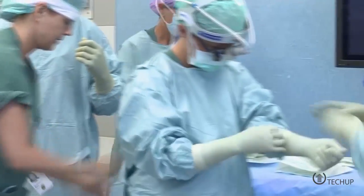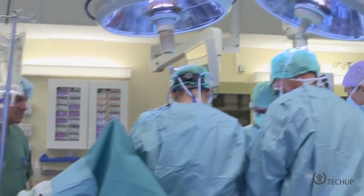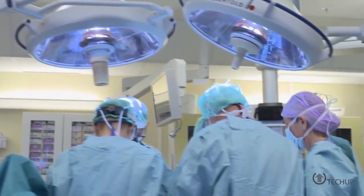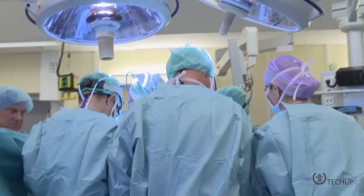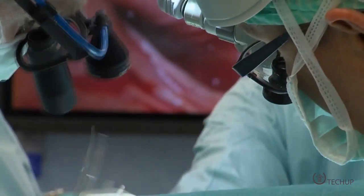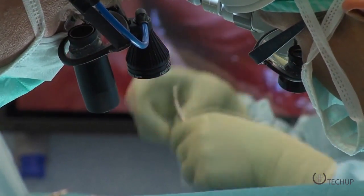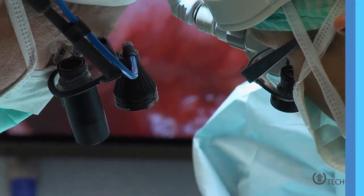A 36-year-old Swede is the world's first woman to give birth after a womb transplant at the University of Gothenburg's Hospital. Because of a genetic condition called Rokitansky Syndrome, the new mother was born without a womb, although her ovaries were intact. The replacement organ came from a 61-year-old woman, a close family friend who had been through menopause seven years earlier. The organ was transplanted in a 10-hour operation last year, and the woman gave birth via cesarean section last month to a healthy baby boy.